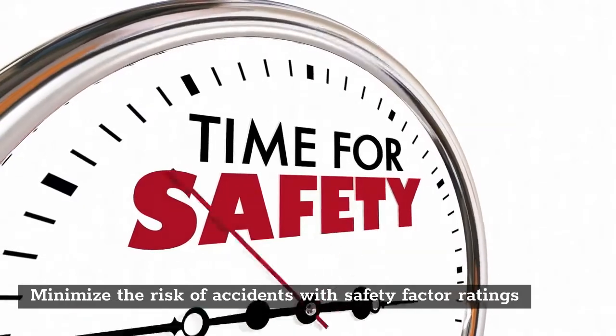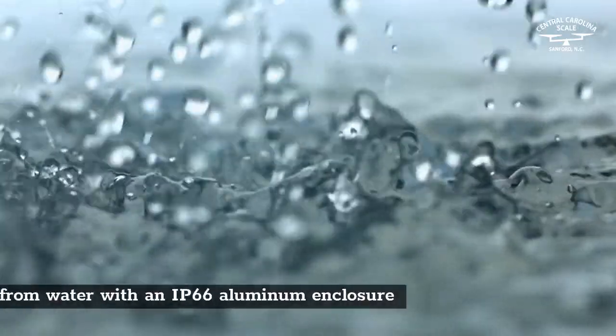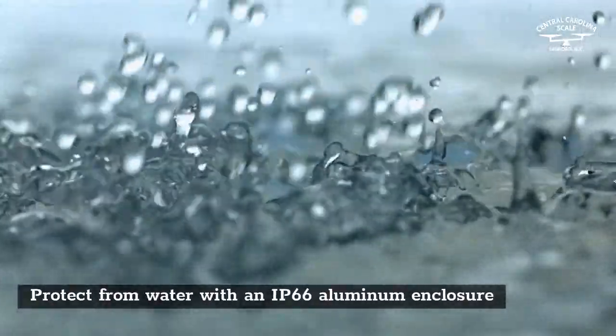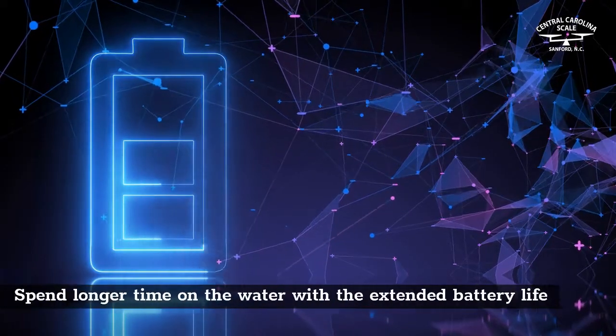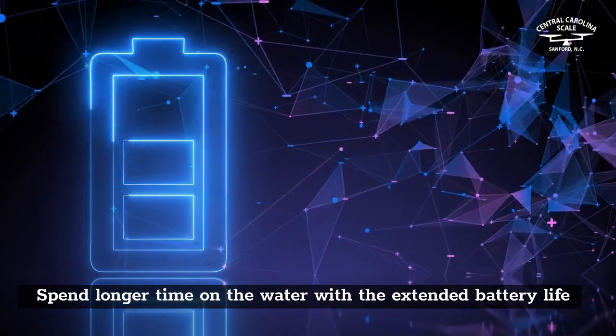Minimize the risk of accidents with safety factor ratings. Protect from water with an IP66 aluminum enclosure. View weights easily in any lighting condition with a backlit LCD display. Spend longer time on the water with the extended battery life.